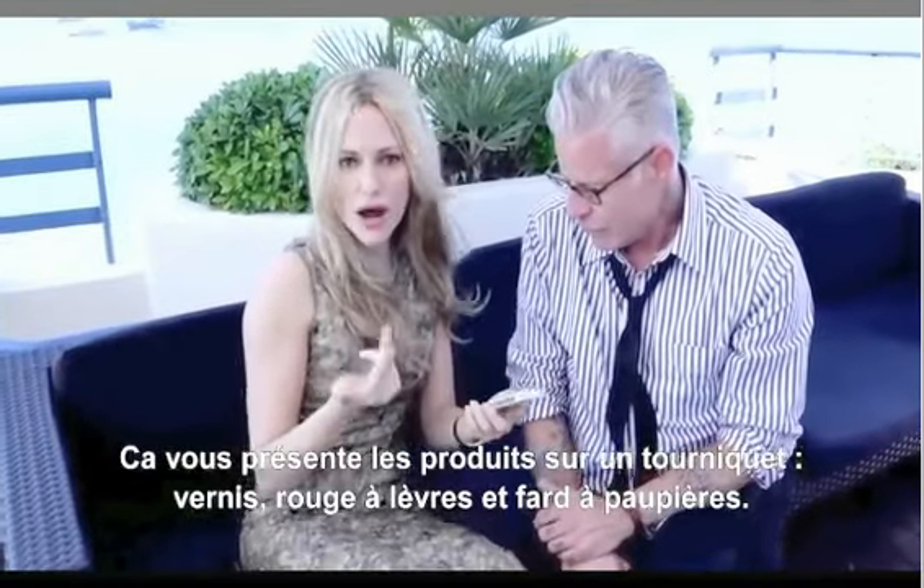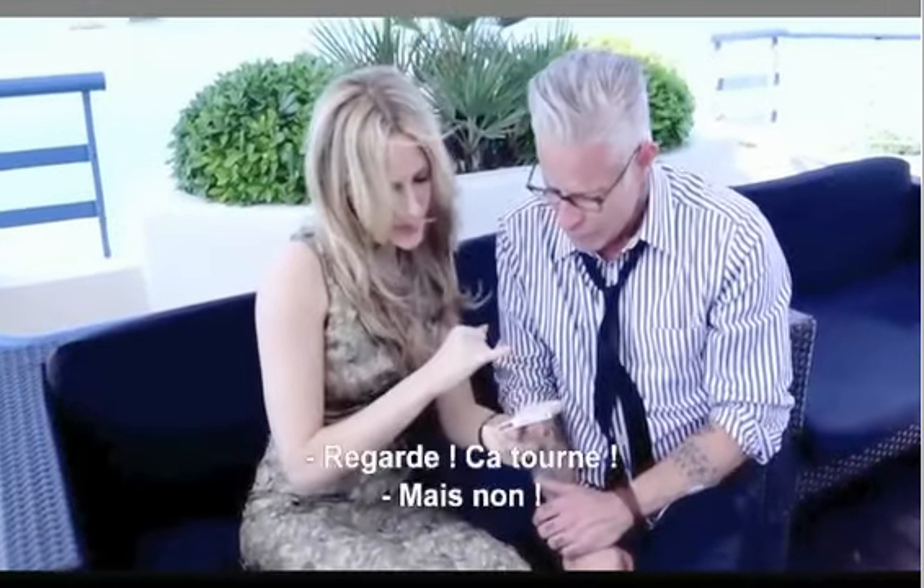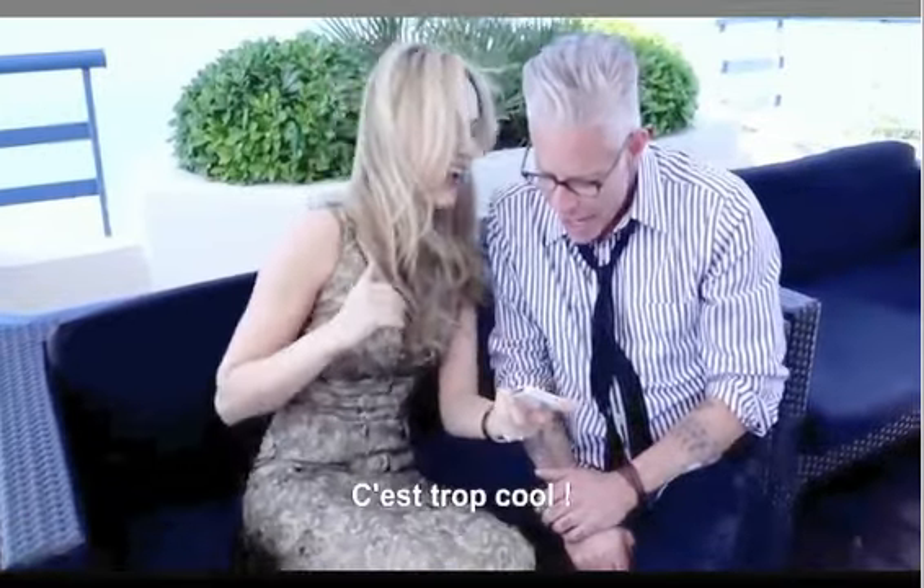Nail color, lip color, eye shadow. And so, look at this — you spin it. No way. That's so cool!